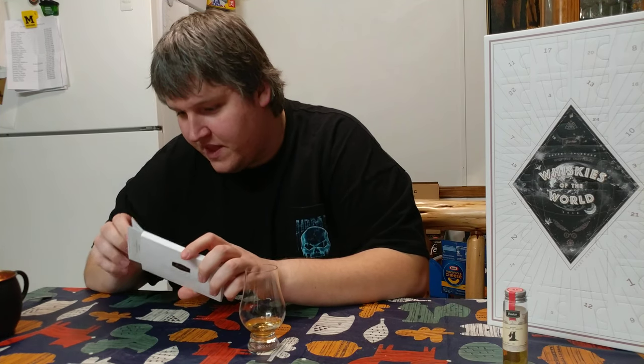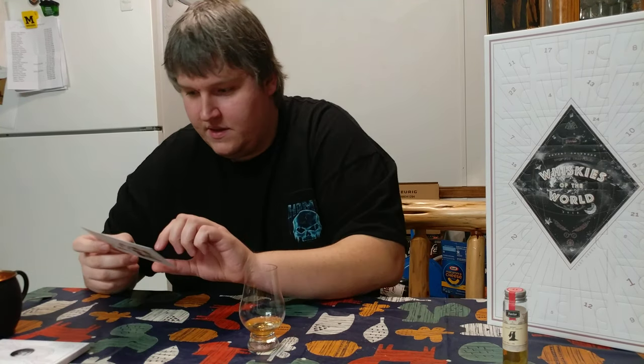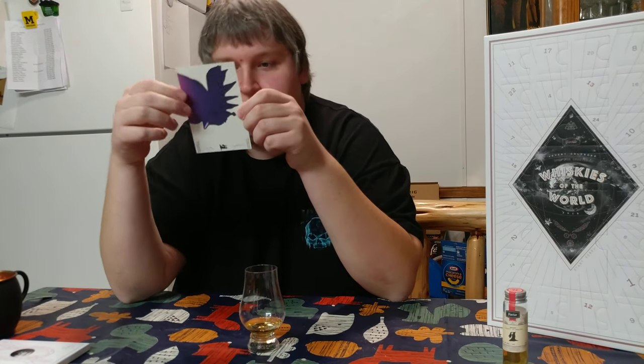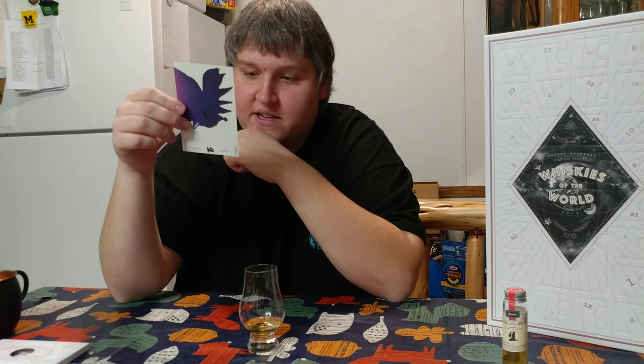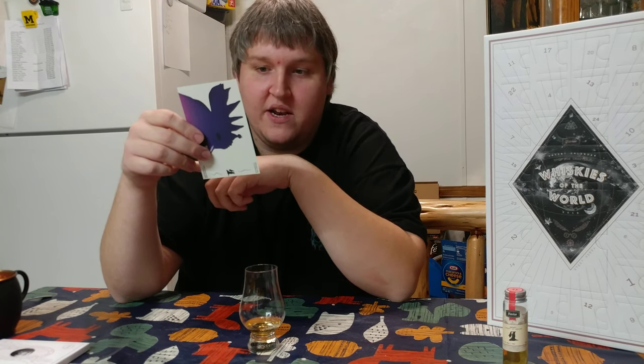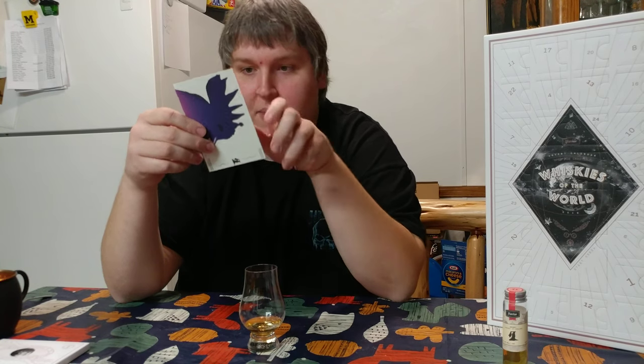Actually it looks like they have symbols. Our first whiskey is from the Cotswolds Distillery in England — single malt whiskey, English whiskey, 46%. Their notes on here are honey, spicy, marzipan, butterscotch, peach, apricot, sugar, orange, and marmalade.